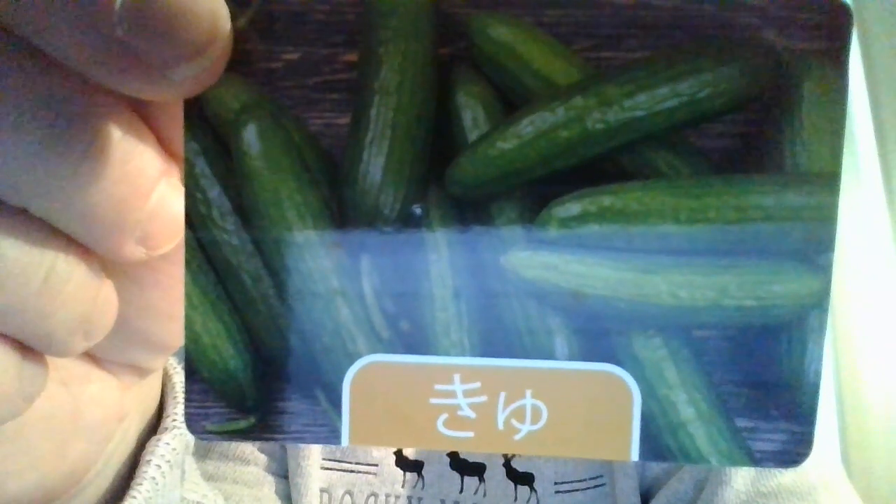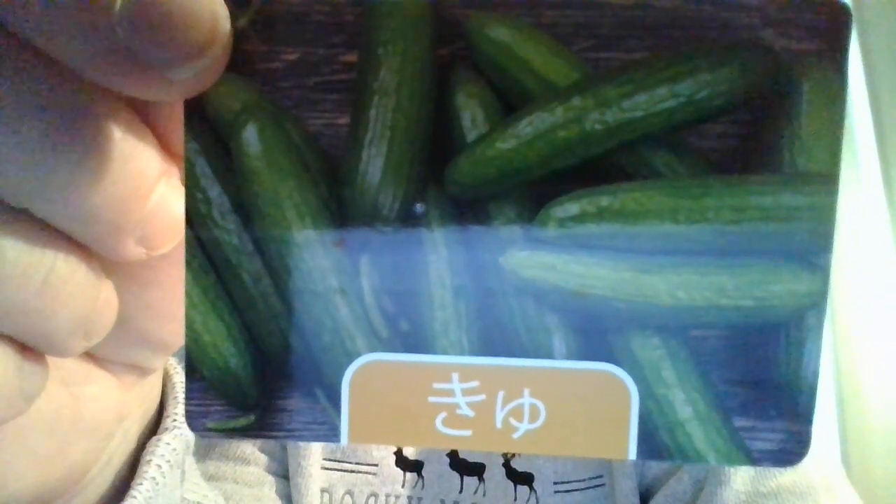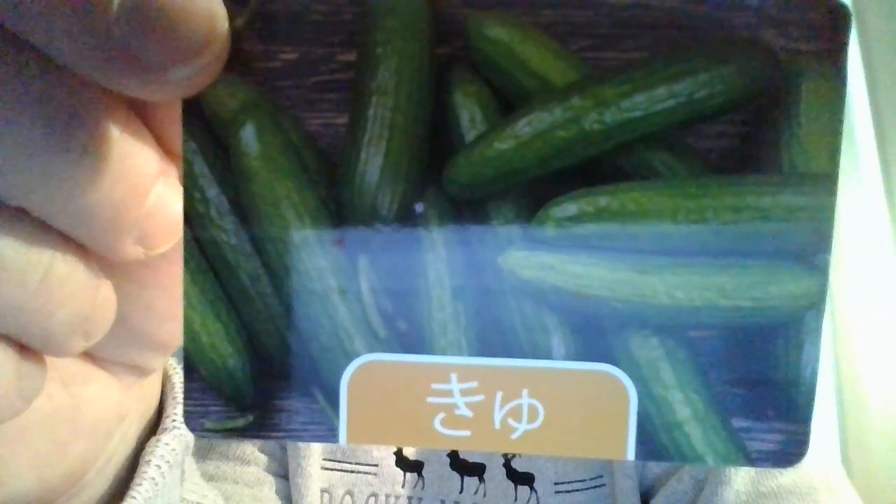And then we have 'limited express.' Limited express in Japanese is tokkyu. Give it a try — tokkyu.